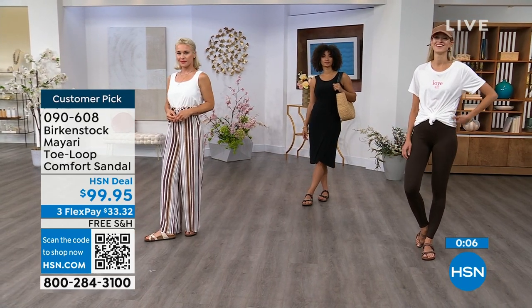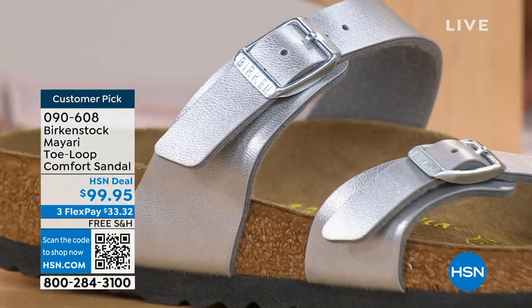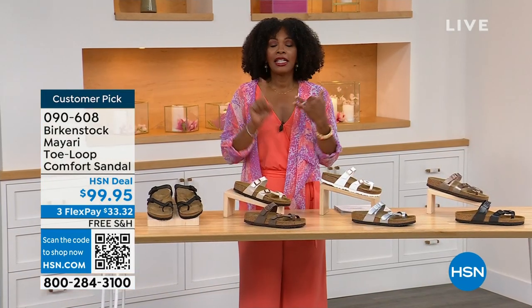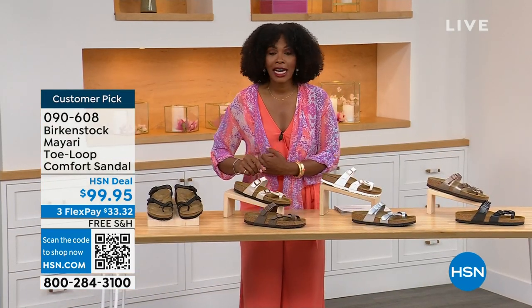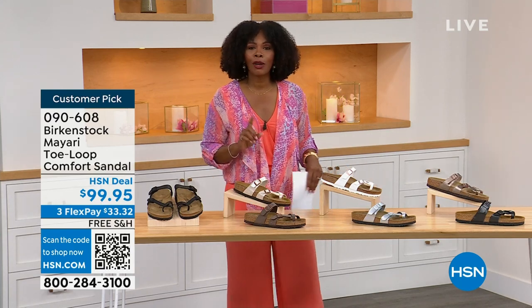These are item number 090-608 — that's the item number to get this Mayari style home in these color options. The flex pay is $33 and change, and the shipping is free. We've already taken care of that for you. If you want to read the reviews, it's a customer pick. 090-608.